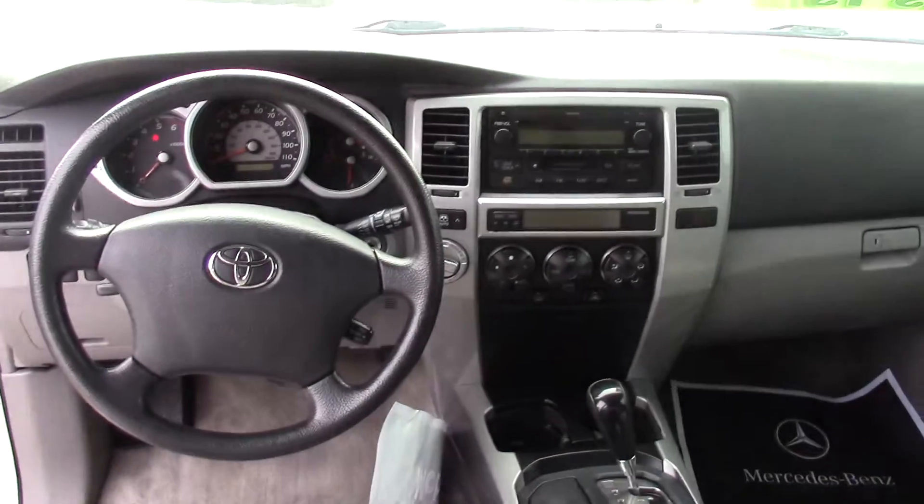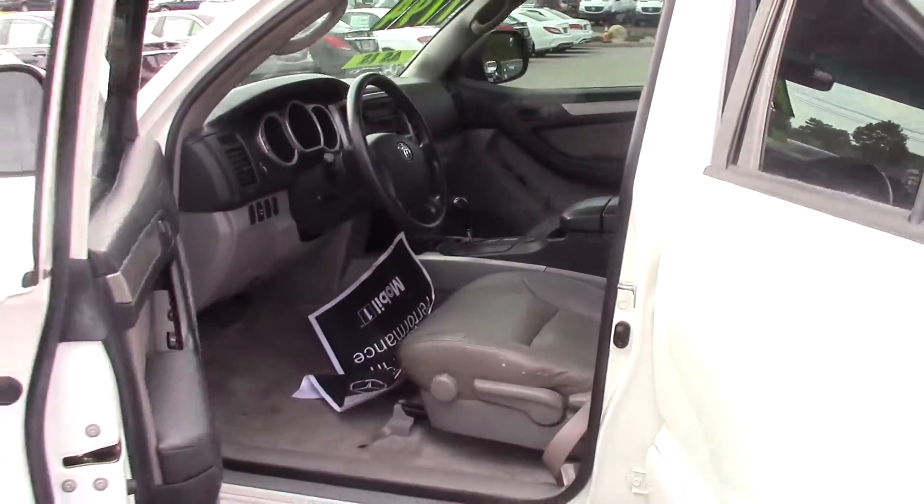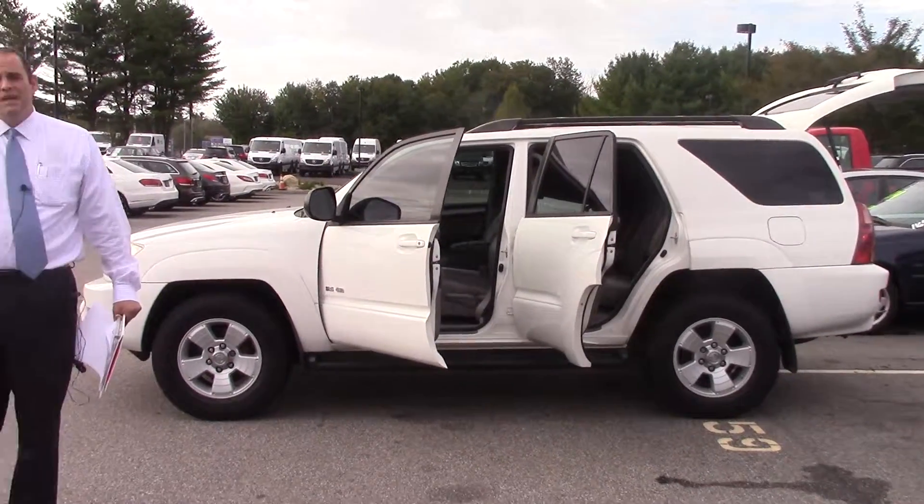We've had a lot of action on this vehicle, Isaac, and it's a really, really strong buy. I'd be more than willing to throw it up on a lift for you so you can see exactly that radiator core support, the subframe, and take a look at it.